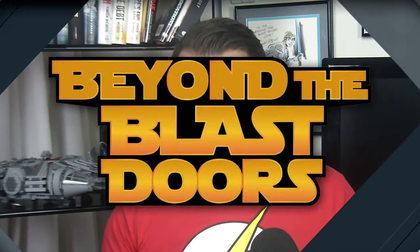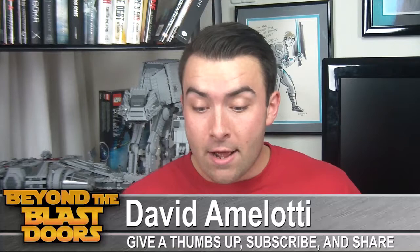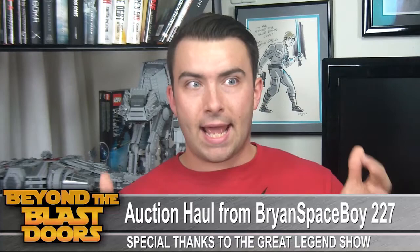Hi there, thanks for clicking on this video. David with Beyond the Blast Wars doing a comic book haul video — well, kind of a comic book haul. It's an auction that I won from a few weeks back. Brian Spaceboy227 was on the Great Legends auction a few weeks ago and put up some really cool first issues, but also a Marvel book that I've been looking for some time, and I got my hands on it, so I'm really excited — I'm going to save that for last.